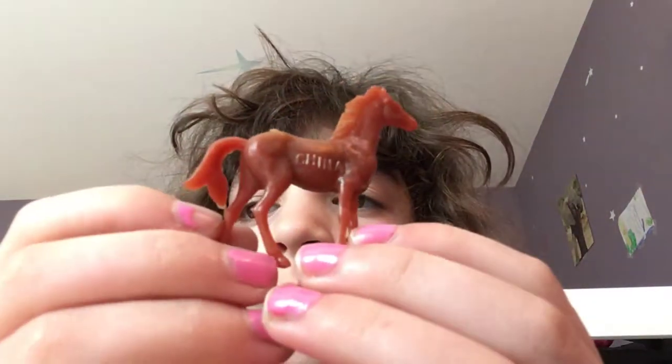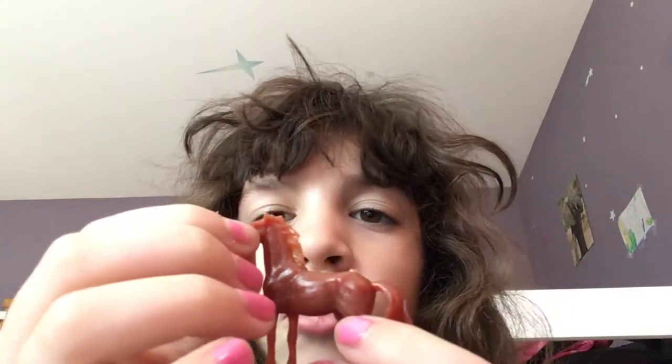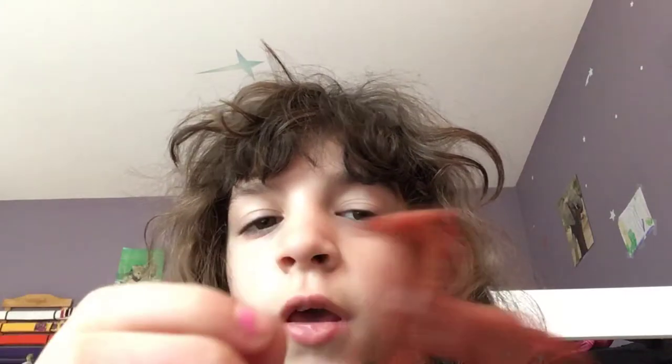So number one, here it is. Some of them don't even have eyes. But I love this figure, it's so adorable. I'll probably draw eyeballs on it, maybe - I don't know if I even can. Yep, that's number one.